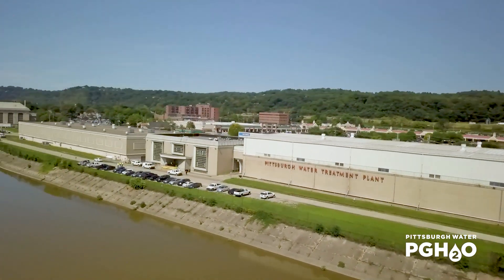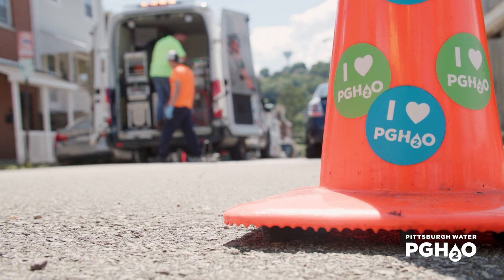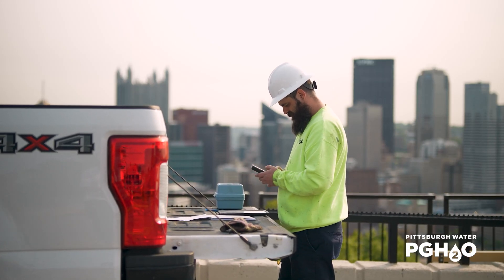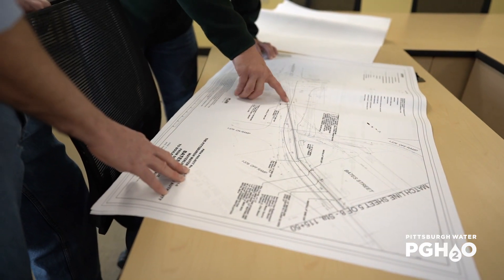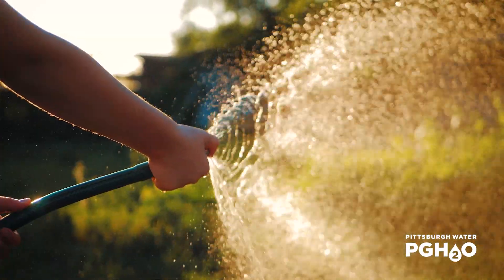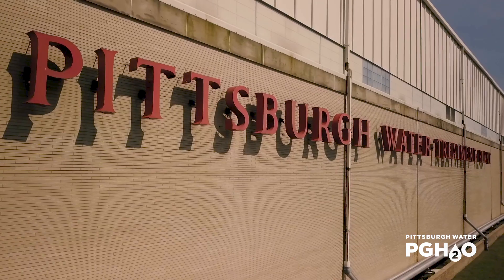At Pittsburgh Water, we take immense pride in delivering clean and safe drinking water to our communities served. Our process is rigorous, with testing occurring continuously to ensure that we meet and exceed federal and state regulations. Our commitment to water quality extends to each drop of the 70 million gallons of drinkable water we provide each day. So how does it all work? Let's find out.